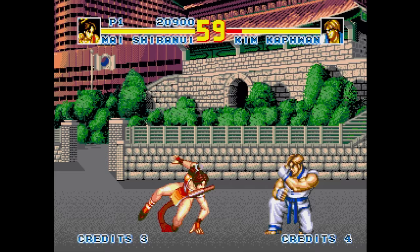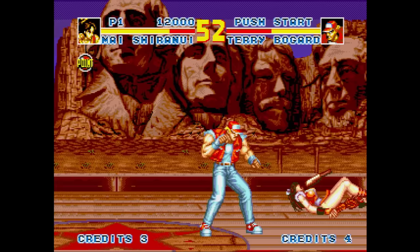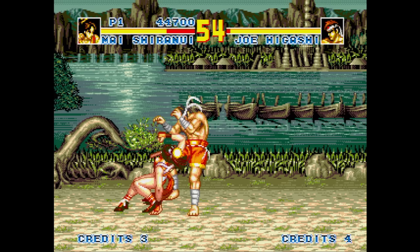Fatal Fury Special is an excellent port of the Neo Geo game, all things considered. Sure, there have been a few graphical and audio cutbacks, but nothing that makes this a poor experience. In my opinion, it's a much better fighting game than Eternal Champions. If I had to complain about something, it would be that the voices and sound effects are too quiet compared to the music. Still great overall.